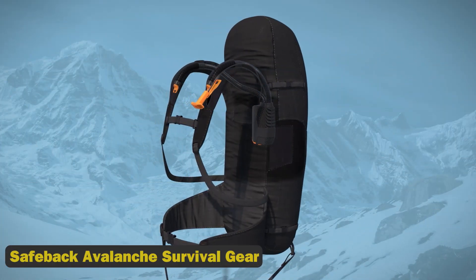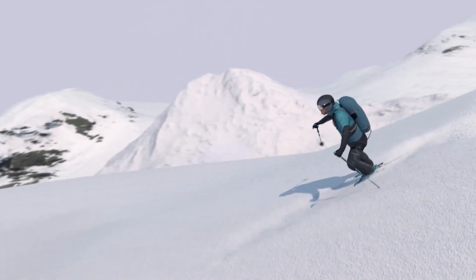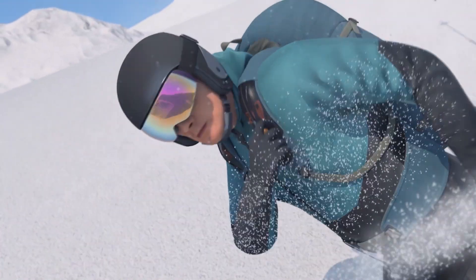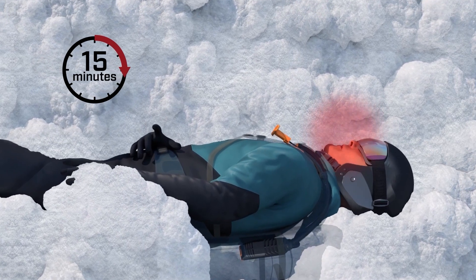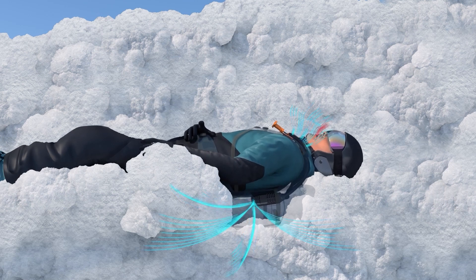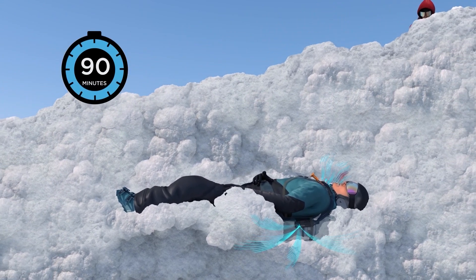12. Safeback Avalanche Survival Gear. Skiers who trigger an avalanche without an airbag may not freeze to death, but they may choke first — suffocation accounts for three-quarters of all avalanche deaths, while hypothermia accounts for only 1%. After 35 minutes, the survival rate drops to just 37%. The Safeback is an air supply system worn on the user's back that enables them to breathe during an avalanche burial without a mouthpiece, pumping clean air through two nozzles and extending survival time to 90 minutes.